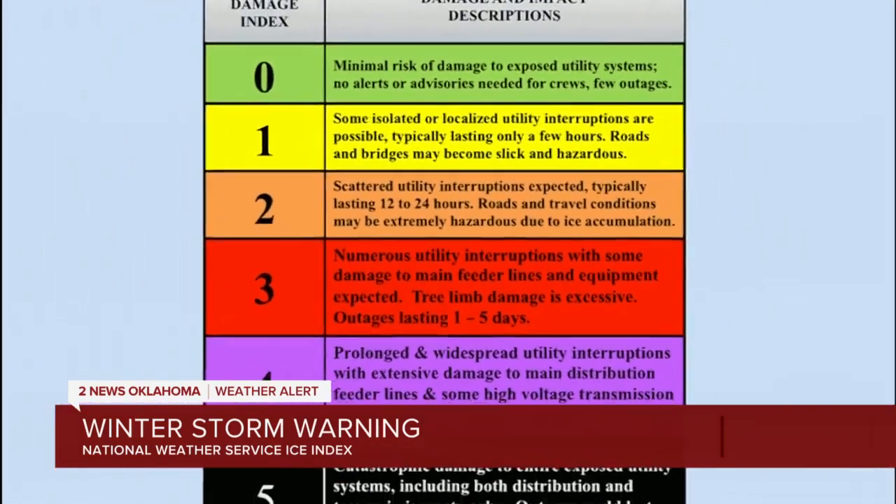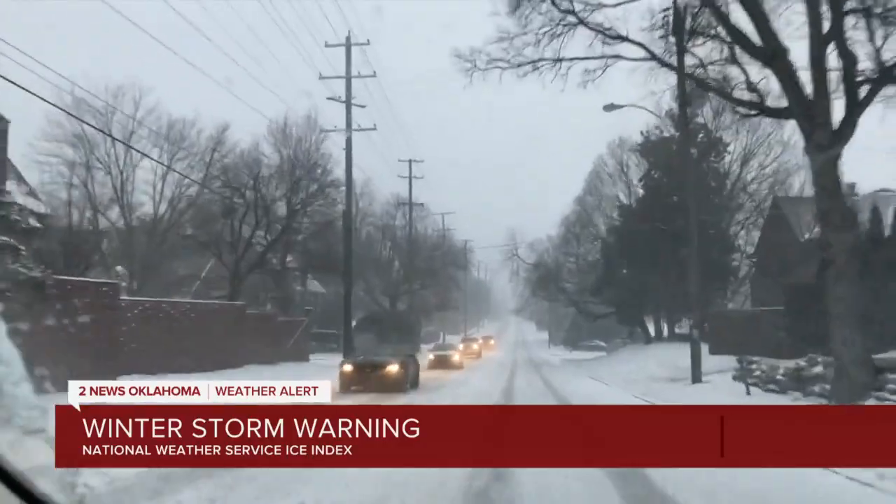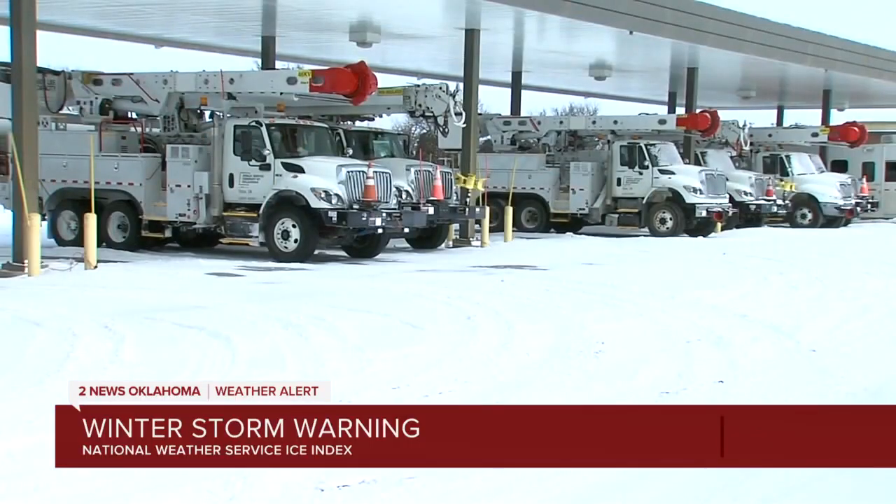The index uses a number system, zero to five, to predict the severity of the damage. It's kind of like the hurricane scale where it ends at a five. When you start near the bottom, it's maybe a few outages lasting just a few hours. When you go to a three, that means multiple days of outages. And if you get to a five, it's more than ten days — you're at the high end of the scale.